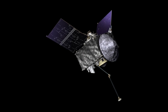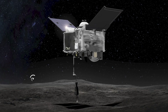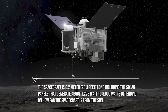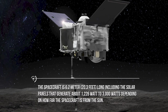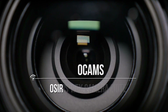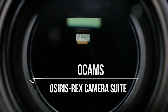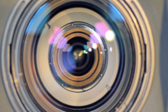Now that we've talked about the asteroid, let's check out the spacecraft that's going there and what it'll have on board. The spacecraft is 6.2 meters including the solar panels, which generate about 1,226 watts to 3,000 watts depending on how far the spacecraft is from the sun. On board the spacecraft there are five scientific payloads, among other instruments for navigation and sample collection.